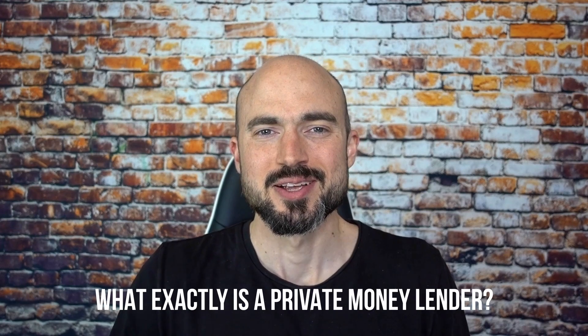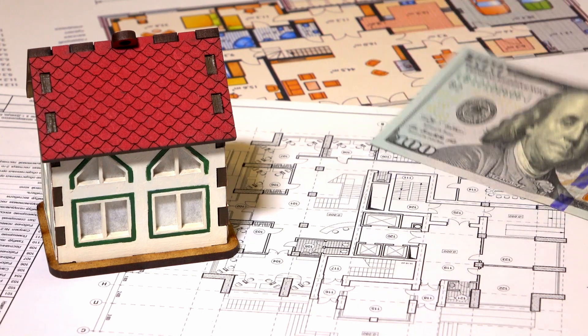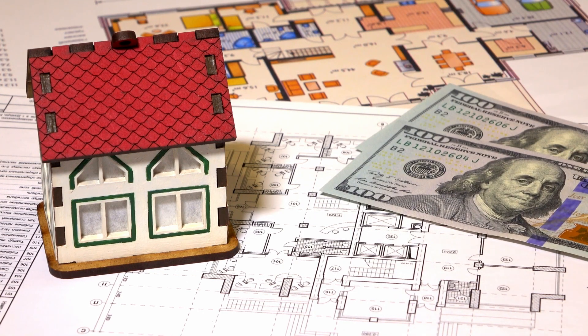In today's video, I'm going to be going over how to find private money lenders, as well as what private money lenders look for in their deals, and what exactly is a private money lender. A private money lender could really be anyone — a real estate agent, a real estate investor, a mortgage lender — someone that understands the real estate business, has been successful, and has a lot of cash sitting around looking to deploy it and get some type of return.